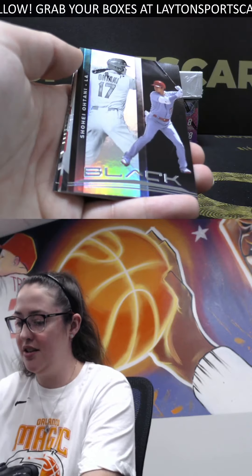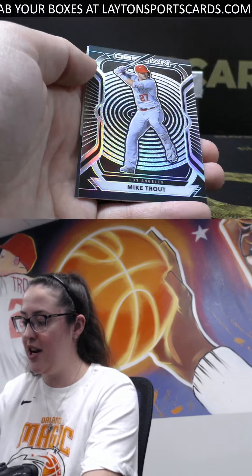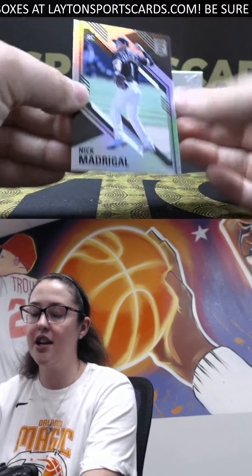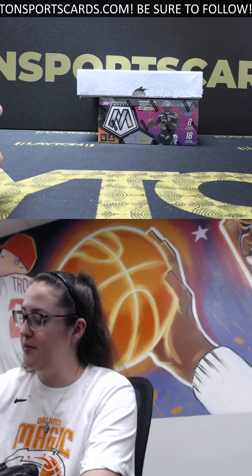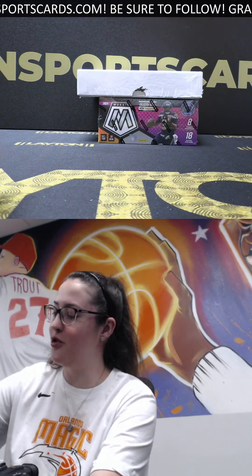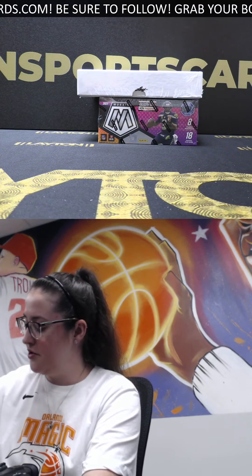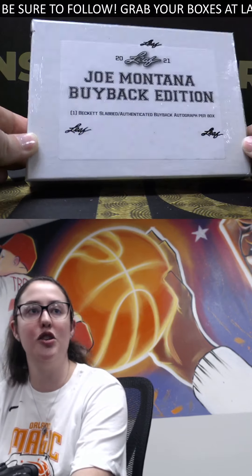We've got a rated rookie acetate Pache, nice Showtime Aaron Judge, Ohtani, we've got a Mike Trout out of Obsidian - that's a cool looking card - and a Nick Madrigal rookie. That'll do it for the Chronicles. Thinking of those autos you got, that will do it for the baseball. Let's go ahead and do the buyback next.